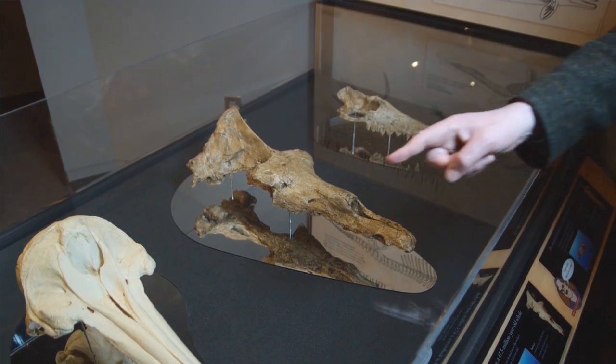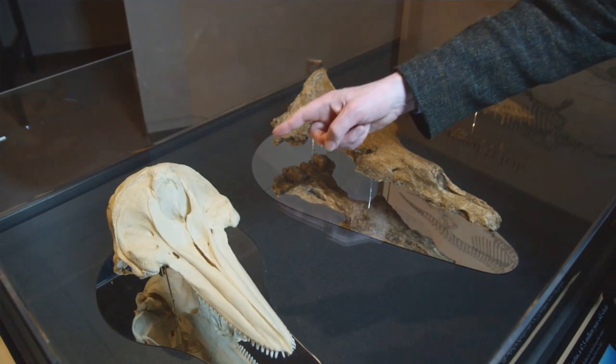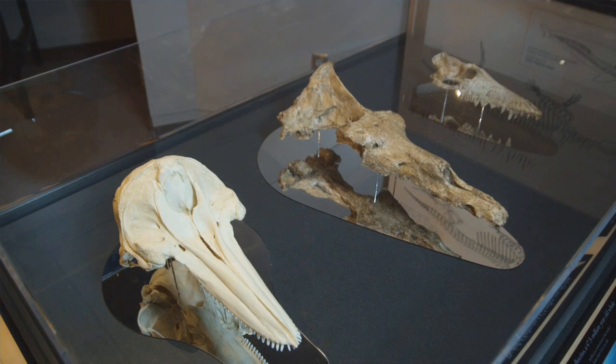Now, if you look at a modern whale — that's a dolphin, a modern dolphin — you see that the nostril is right up near the top of the head. That's the blowhole. The nostril has moved right backwards.